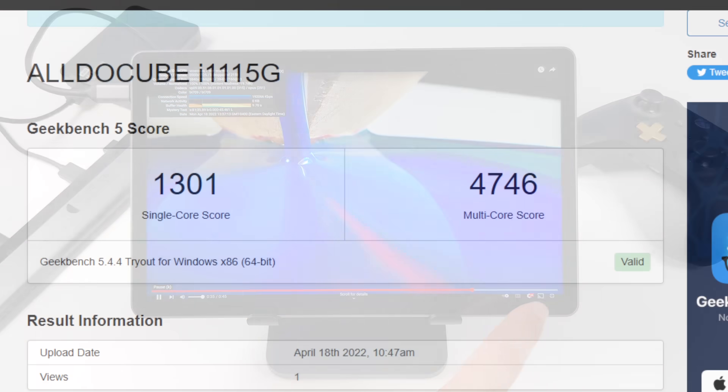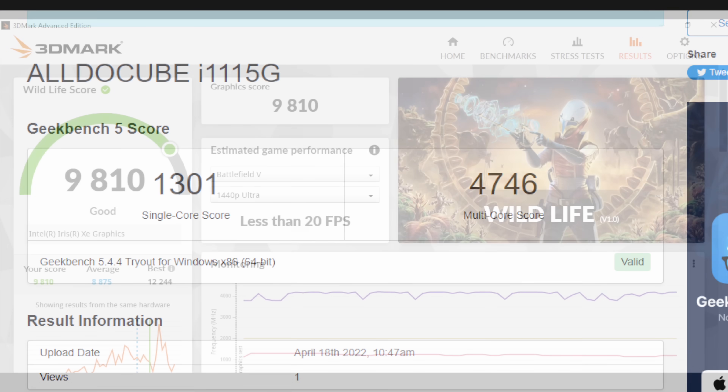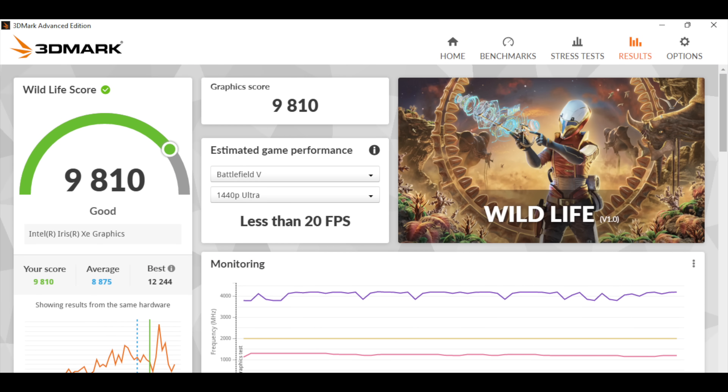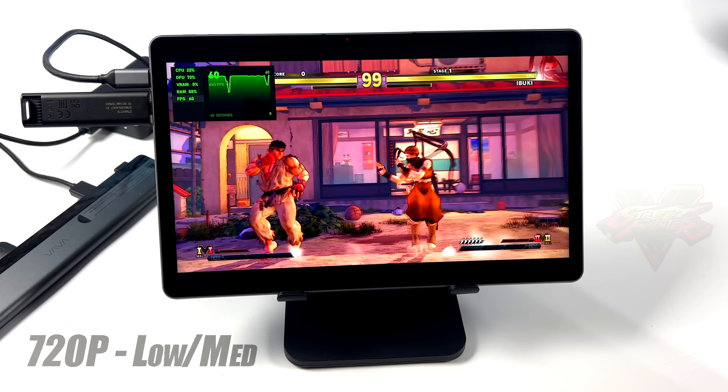Next I ran some benchmarks. In Geekbench 5: single-core 1301, multi-core 4746. I've seen the i5-1135G7 score higher on multi-core, but given how thin and light this is, it's not bad. For GPU benchmarks, 3DMark Wildlife (a Vulkan benchmark) scored 9810. 3DMark Night Raid scored 13,357. Remember this tablet is running between 15 and 20 watts — if the cooling could handle 30 watts it would unlock more of this chip's potential.